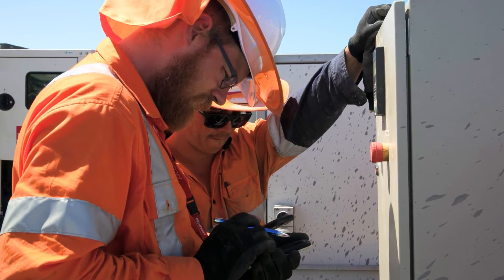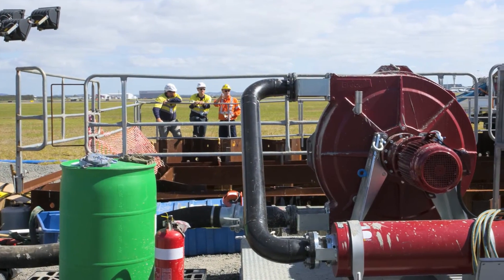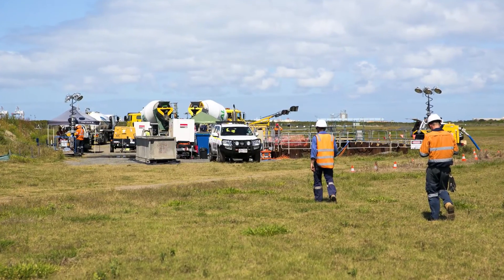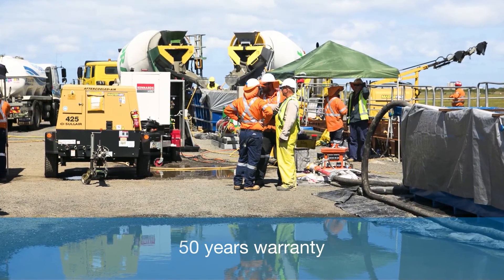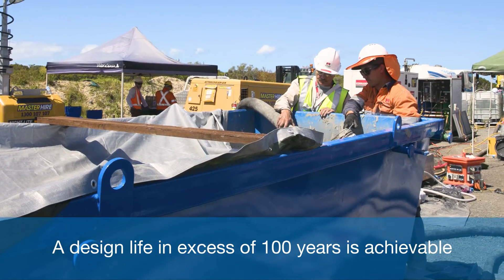The project was accomplished in three separate weekend shutdowns in a busy operational environment, with very limited access to the pavement areas along the alignment of the pipe. Mainmark provided a warranty of 50 years on work and material on this project, whilst it is estimated that a design life in excess of 100 years is achievable.